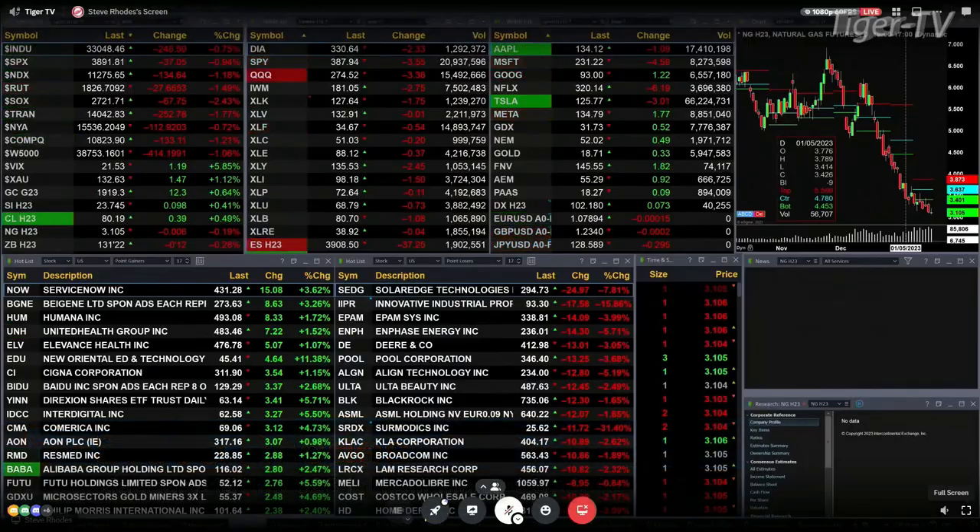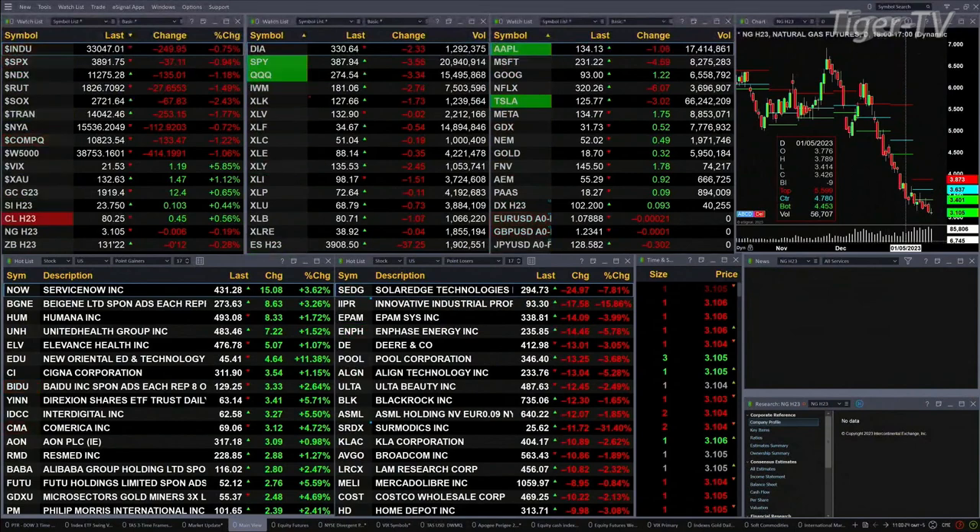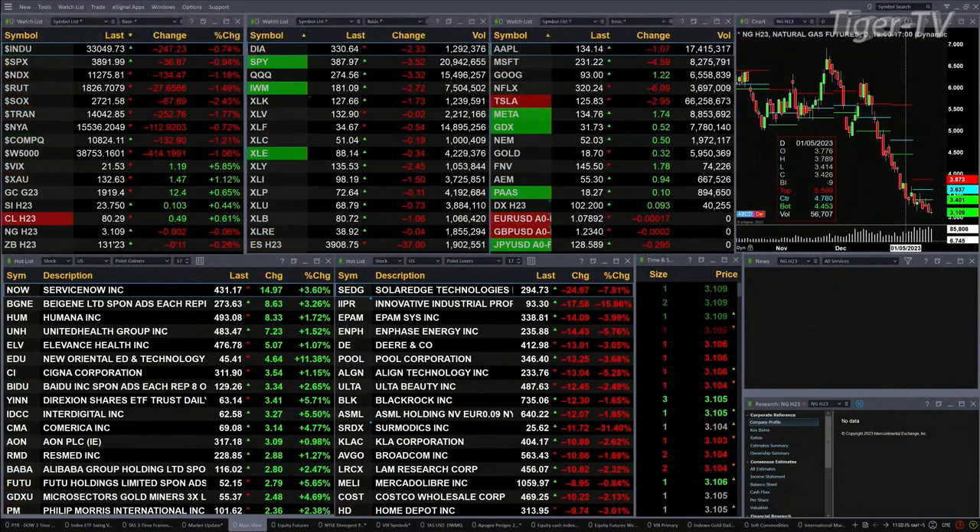We've got a bit of a sea of red out there. You've got all the U.S. indices: the Dow's up 250 points, about three quarters of a percent. S&P is down nine tenths, 37 points. A little over one percent for the Nasdaq 100, 134 points there. The Russell's down 27, one and a half. Semis leading the charge — they're down two and a half percent, or 67 points.